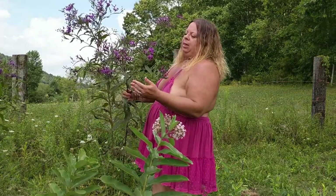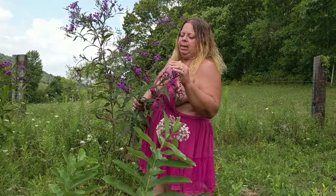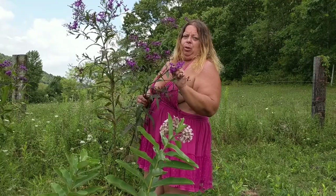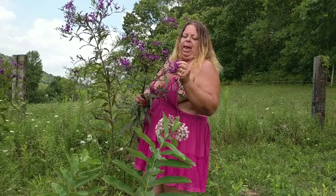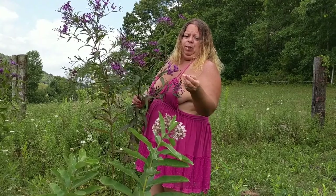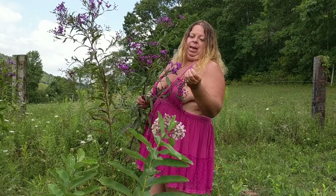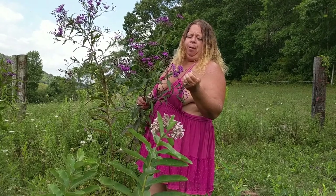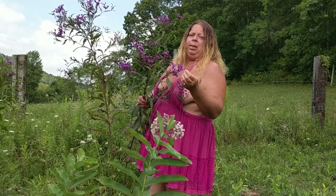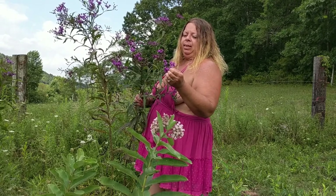The plants don't tend to bloom all at once — they go in stages, and this is a great example of that. We have some blooms that are just fresh, and some Native Americans and early pioneers used to pick off these beautiful purple flowers, put them in their mouth, and use them like a sweet chew — as a substitute for tobacco.